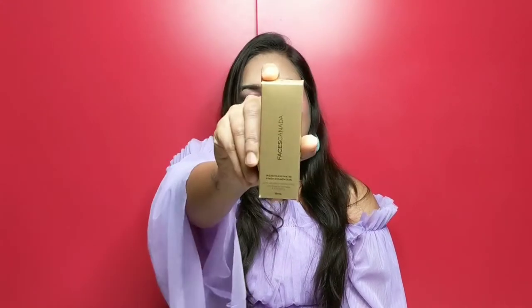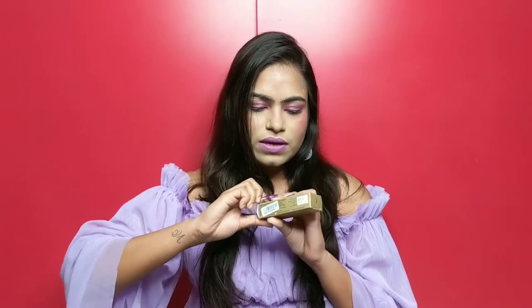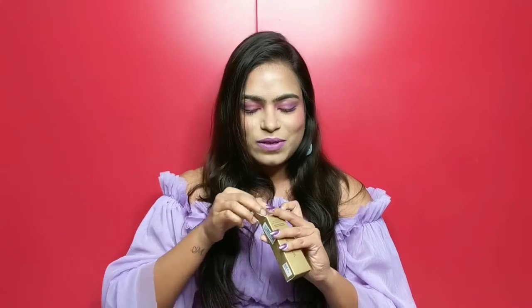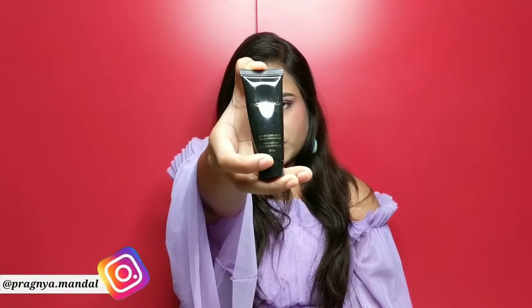The next product is again a foundation, and this is from Faces Canada — the Faces Canada Wetless Matte Finish Foundation. I think this is their mini version; it's also available in a bigger version but since it's my first time trying it, I bought the mini one. This retails for 199 rupees and I got it on a discount at 149 rupees. It comes in a black tube kind of packaging. I haven't used it yet so I can't say much, but I'll surely post a review on my channel as soon as possible.